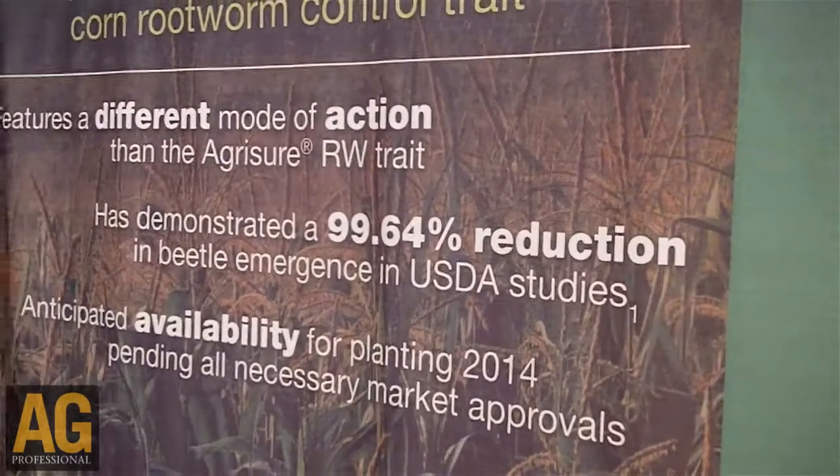The traits that are available to control corn rootworm are all based on the BT insecticidal protein. But this is different because it binds in a different part of the insect's gut. The way the BT proteins work is they bind inside the insect's gut when ingested, and they literally form holes in the gut and the insect dies from ulcers. This protein binds a different part of the gut, creates holes in a different part of the gut, than the other proteins that are out there today.